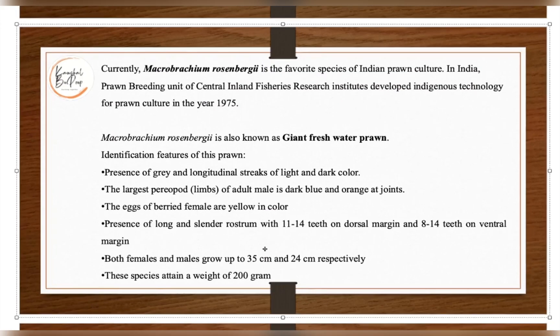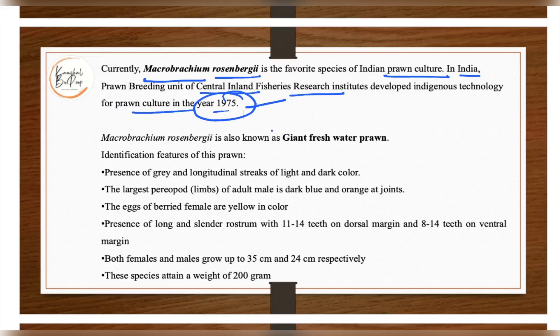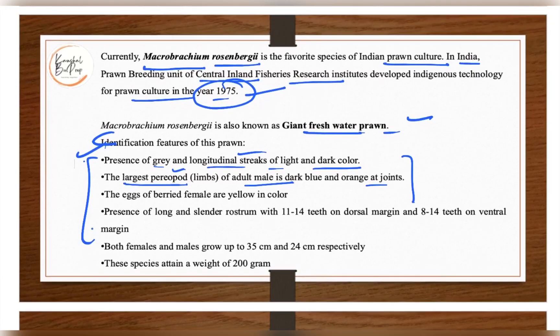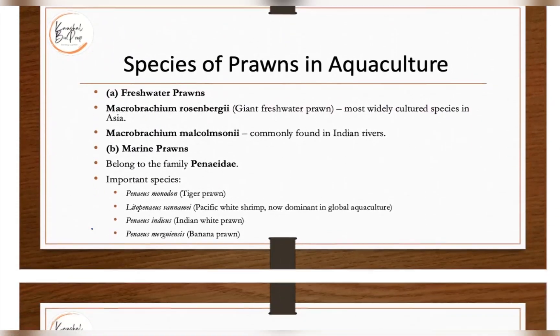Currently, the species Macrobrachium rosenbergii is the favorite species of Indian prawn culture. In India, the prawn breeding unit of Central Inland Fishery Research Institute developed indigenous technology of prawn culture in the year 1975. This species is also called the giant freshwater prawn, and its identification features include gray longitudinal streaks of light and dark color, and the largest peripod (limb) of the adult male is dark blue.